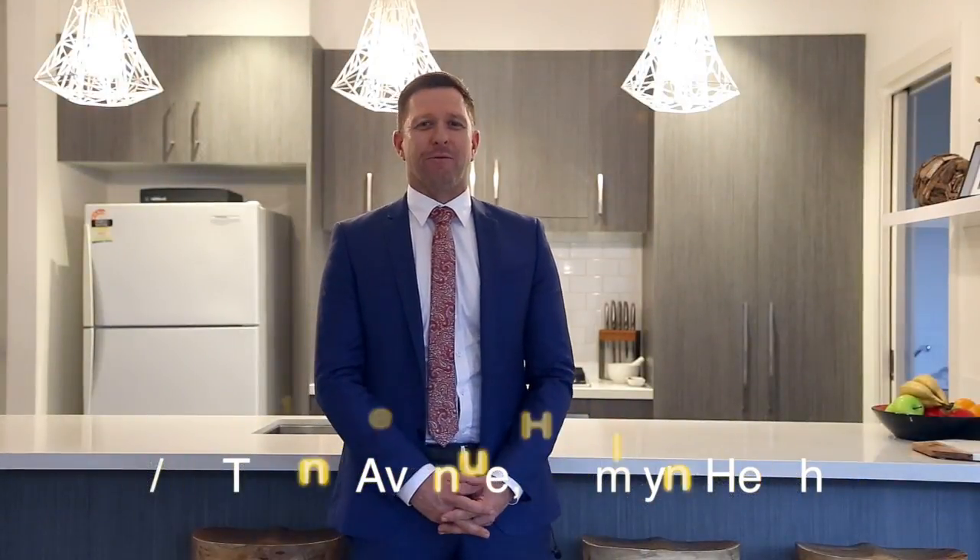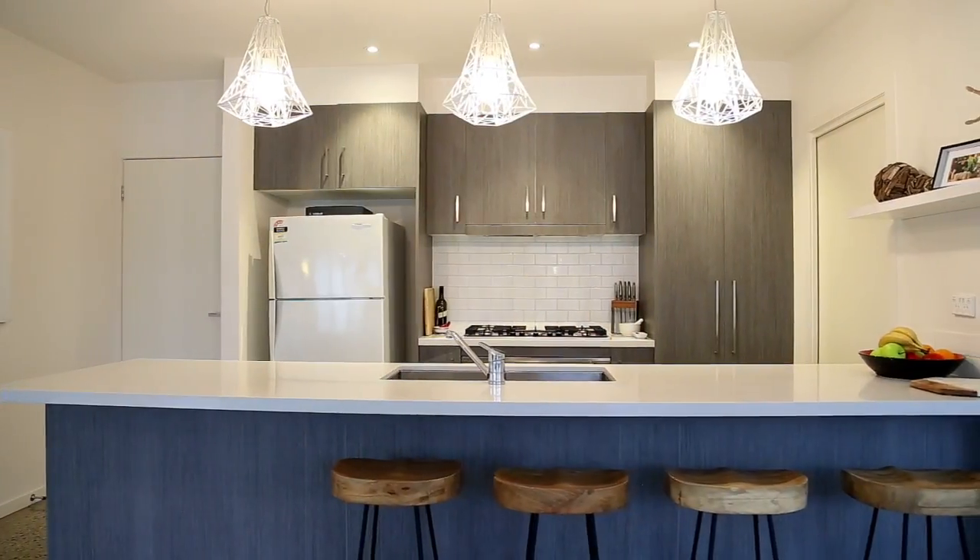Hey guys, I'm David Corners from Ray White Geelong. I'm standing in the kitchen of this beautiful home at 11 Toyne Avenue in Hamlyn Heights.